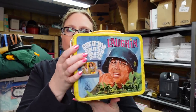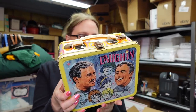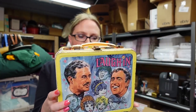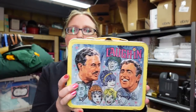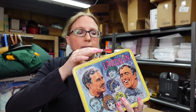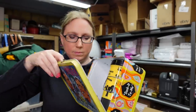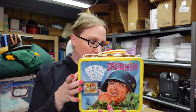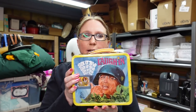Next we have a vintage tin metal lunchbox from 1968 — it's called Laugh-In. I think it was kind of like a comedy variety type show. There is an issue with the handle, but the thermos is in there. These were selling really well, especially with the thermos. We paid $32.50 for this lunchbox and listed it on auction with a starting price of $99.99.